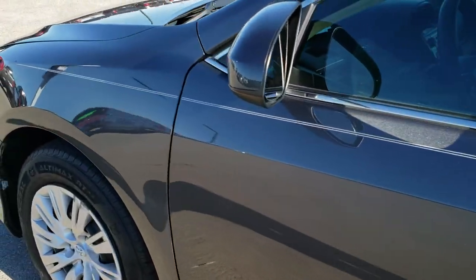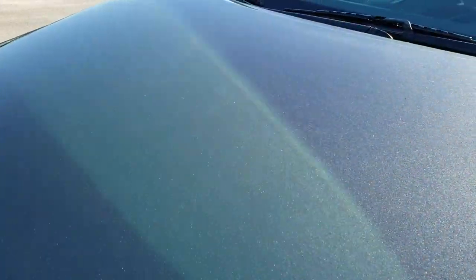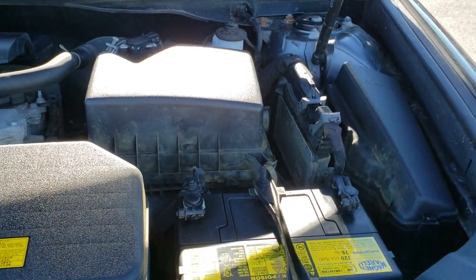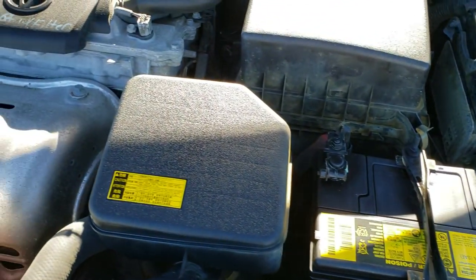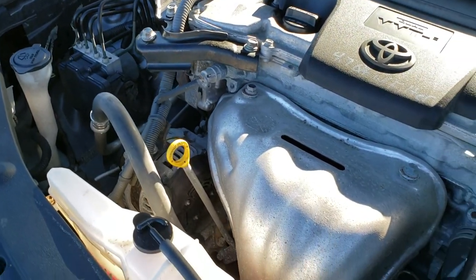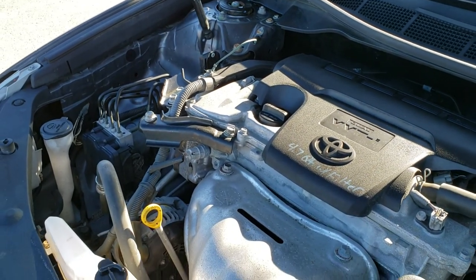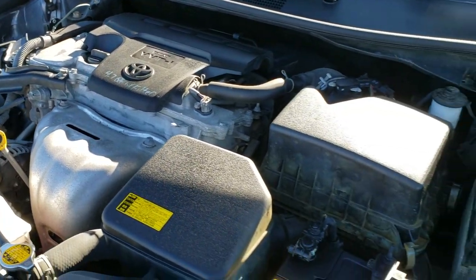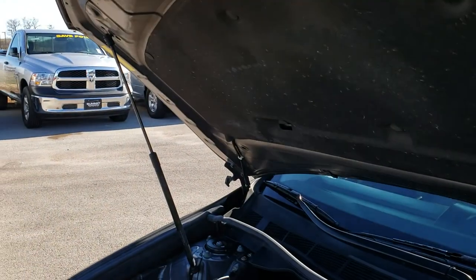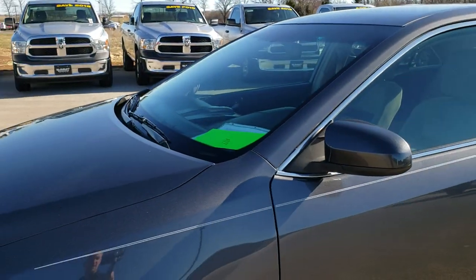We'll take a quick look under the hood. Hopefully from this HD video, you'll have been able to tell just how clean this car is all the way around, inside and out. 2.5 liter 4-cylinder motor. Engine bay is very clean. Runs very smooth. This car has been fully safety inspected by our service shop. Has a fresh oil and filter change. All the fluids have been checked and topped off. You can see that the shocks are holding the hood up nicely. And this car has been gone through 100% and is 100% ready to go.